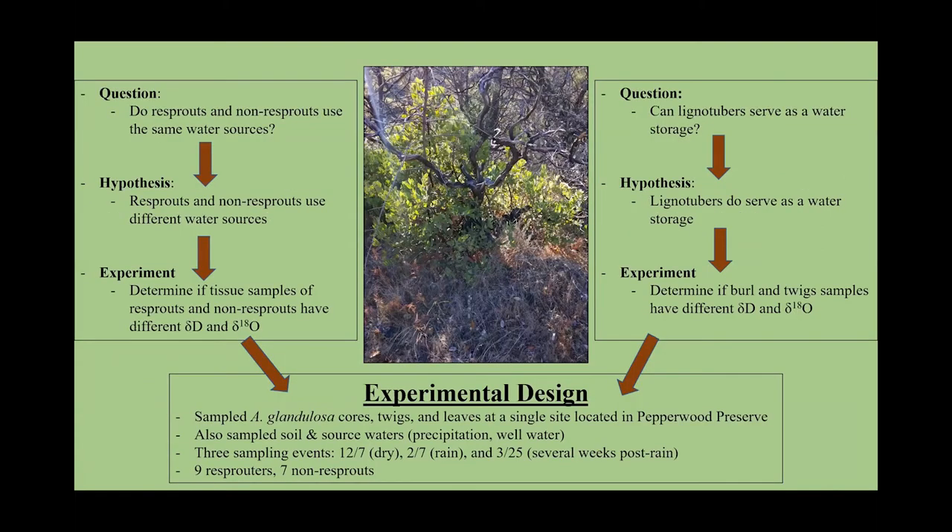I originally came up with two questions for my study. First, do resprouts and non-resprouts use the same water resources — I hypothesized that they do. To figure this out, I tried to determine if tissue samples of the resprouts and non-resprouts have different delta-D and different delta-18O. I also asked if lignotubers can potentially serve as a water storage — I hypothesized that they do. To figure this out, I had to determine if the burl and twig samples have different delta-D and delta-18O. I sampled Arctostaphyllos glauca at Pepperwood Preserve in Sonoma County, sampling cores of the lignotuber, twigs, and leaves, along with soil and source waters such as precipitation and well water, during three different sampling events: once during the dry season, once directly after a rain event, and once several weeks after a rain event.